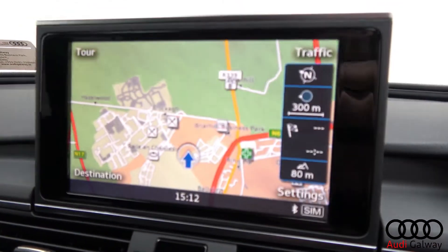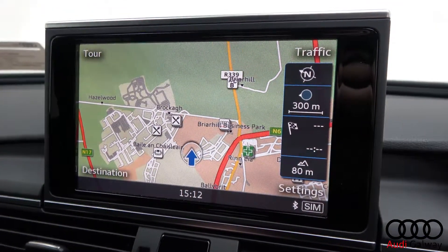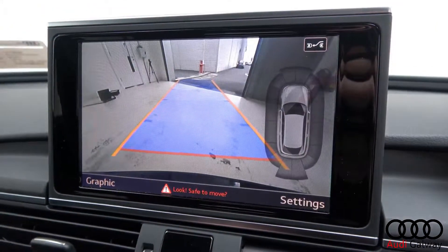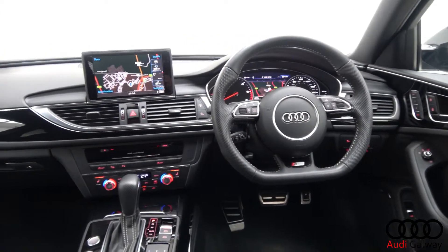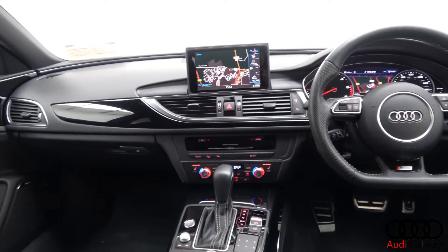Technology highlights include Audi MMI sat-nav with touchpad, reversing camera with 360-degree parking sensors, semi-autonomous self-parking, Bluetooth connectivity, and Audi drive select.